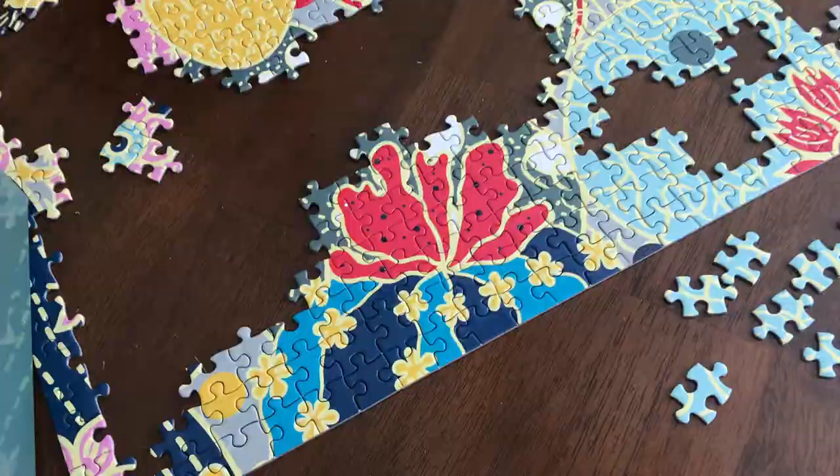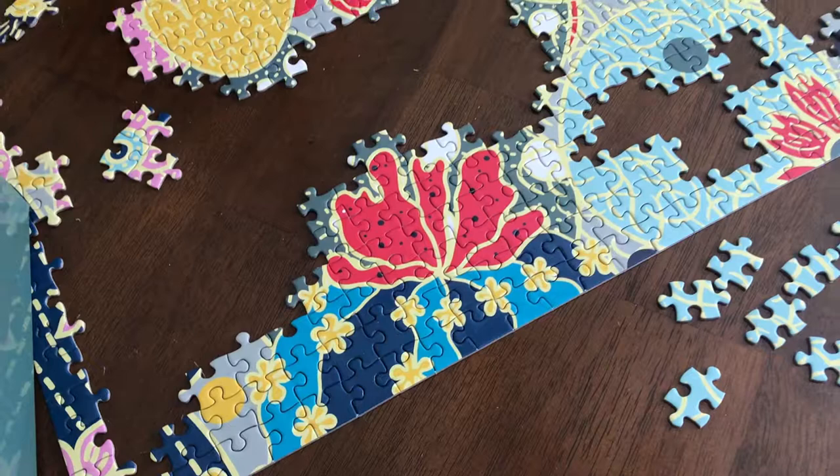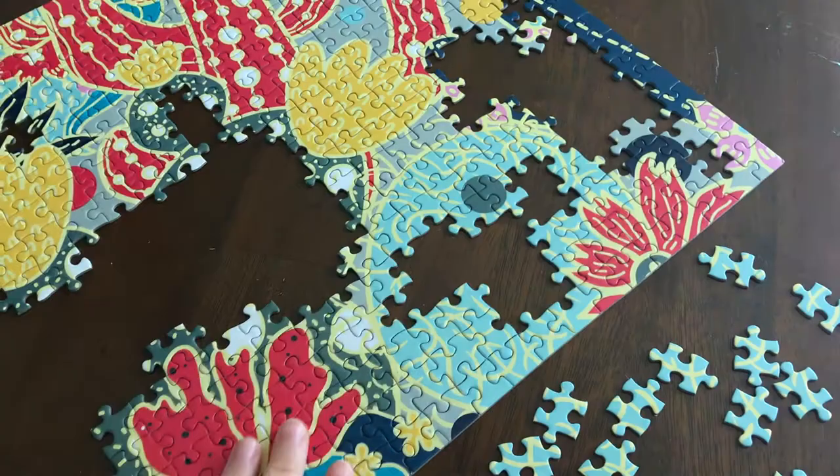I'm going to continue on. Just had lunch and I am good to go. In case you're curious, this is my current progress. I just have a lot of the green and the blue left to finish in this section. This section has taken me so much time.